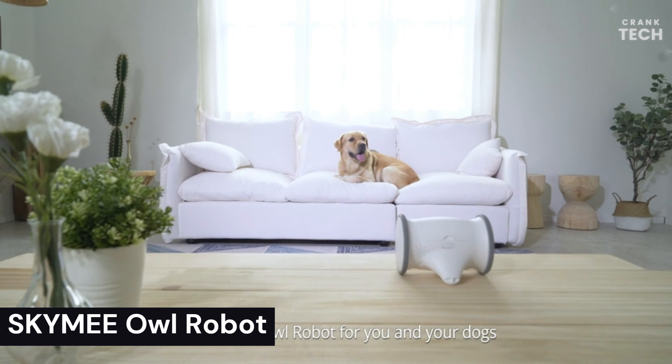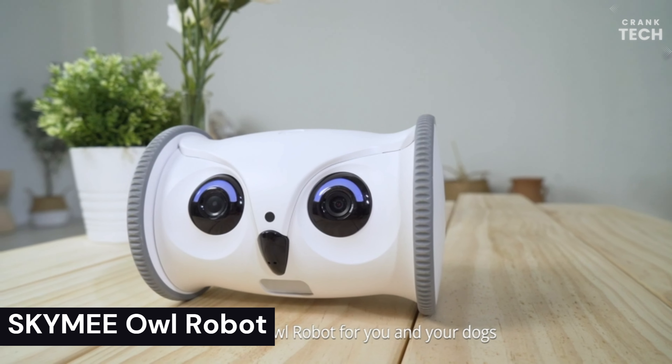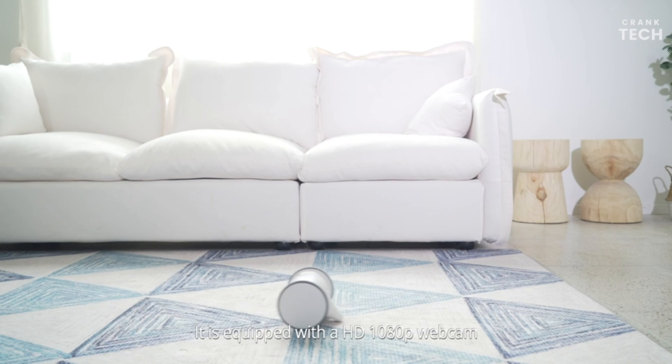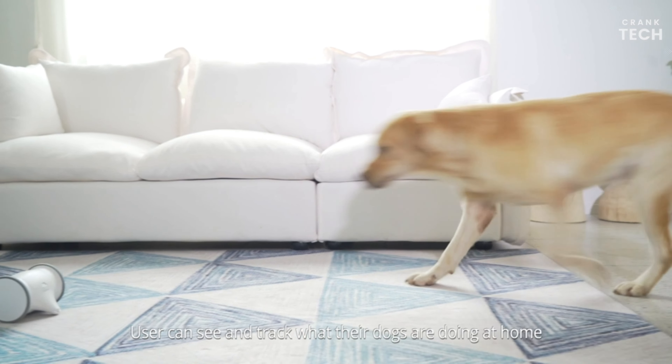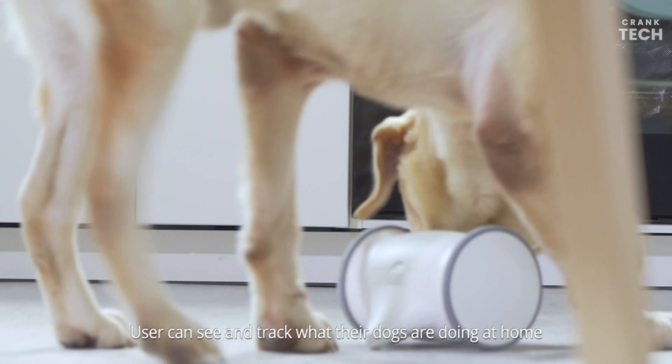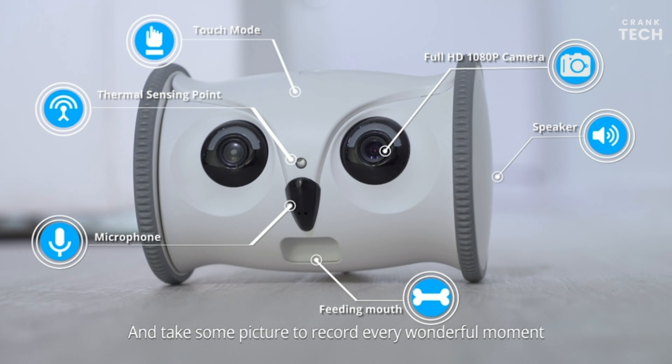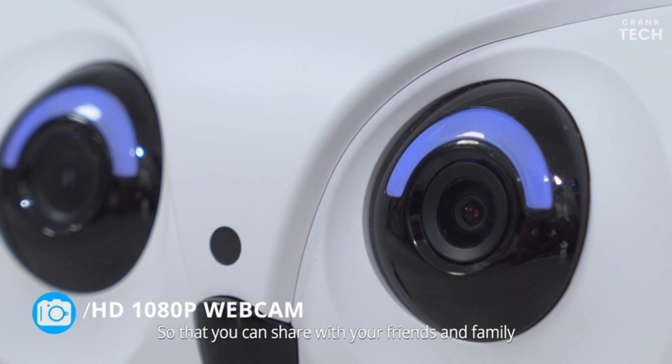Sky Meow Robot. The Sky Meow Robot is a pet camera and treat dispenser designed to keep your pet entertained and engaged while you are away. It has a number of features that make it a unique and innovative product, including a 1080p full-HD camera, night vision, motion detection, treat dispenser, remote control, and two-way radio.